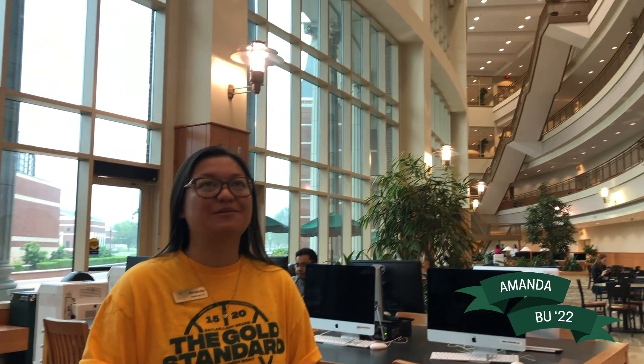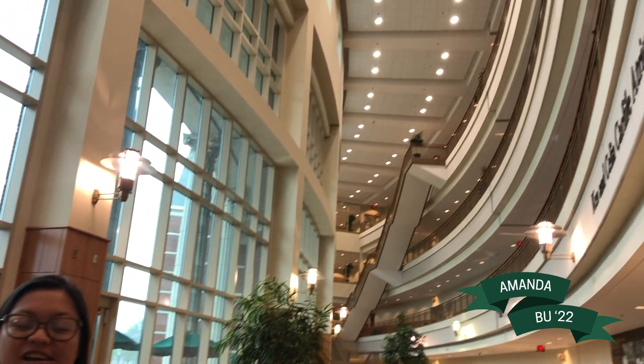Hey y'all, my name is Amanda. I'm a sophomore here at Baylor and I'm currently studying medical humanities on the pre-med track. Right now we are inside the Baylor Science Building — it is a very beautiful building.